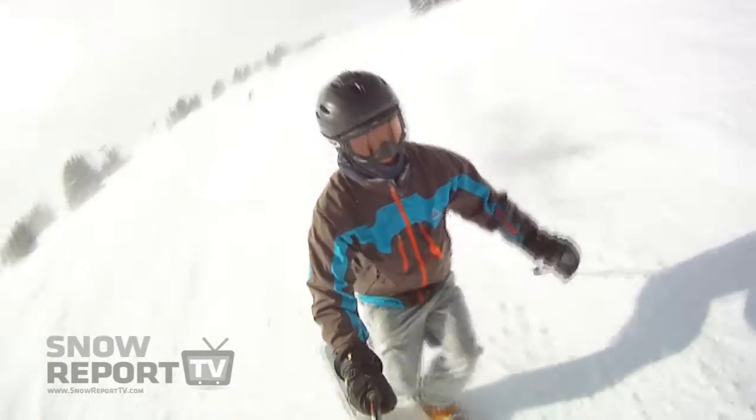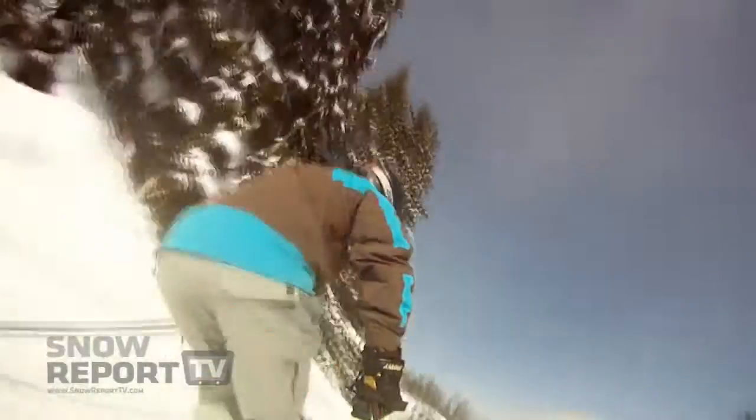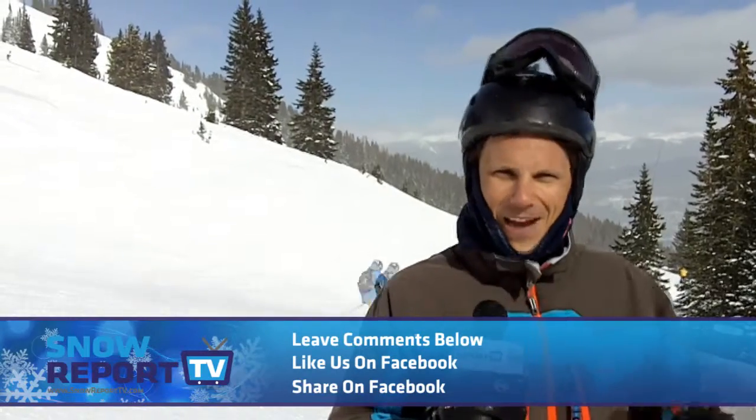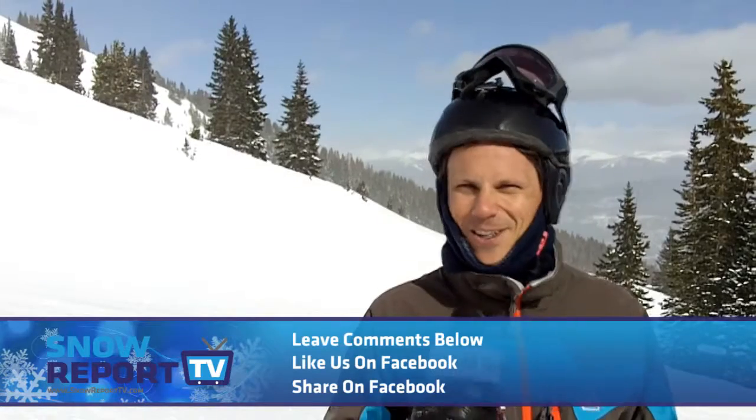The crowds are fairly small, but there are a couple of small lineups for the lifts. It's great conditions out here, though not quite a powder day — that wind makes it a little bit cold. You want to layer up, come out here, get amongst it. Make sure you share this with your friends on Facebook, subscribe, and leave comments in the comments box below. You're watching Snow Report TV dot com, my name's Pete, I hope to see you out on the mountain.